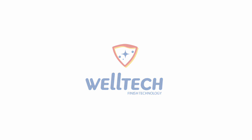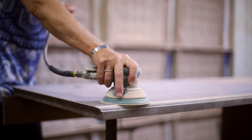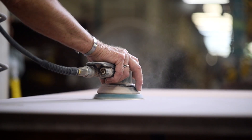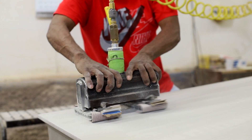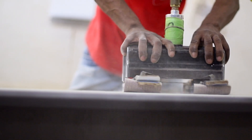Doran is proud to have partnered with a global leader in wood coatings to offer WellTech urethane finish. The coating exceeds today's cleaning protocols, environmental standards, and indoor air quality requirements, and assists with LEED.